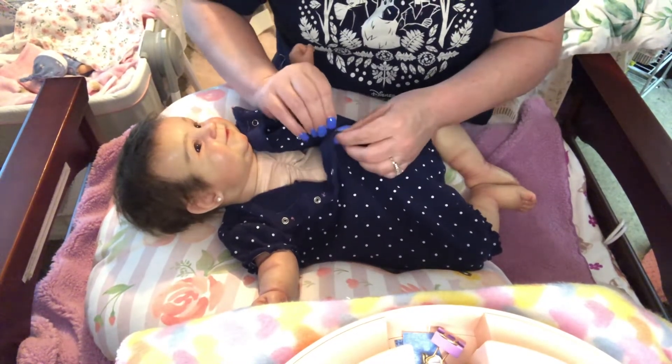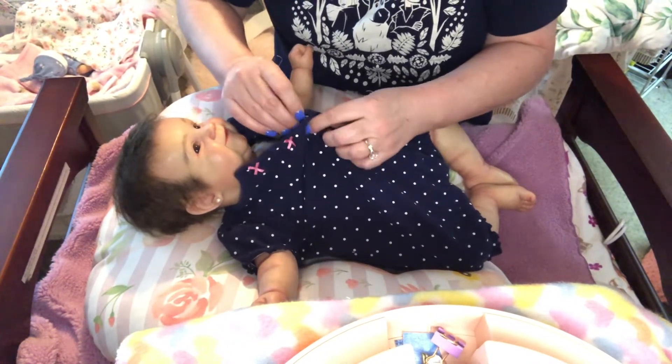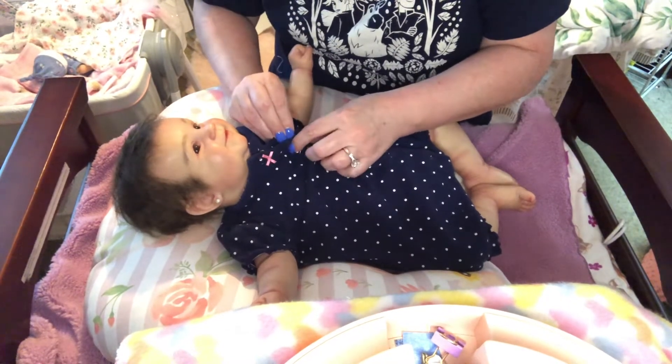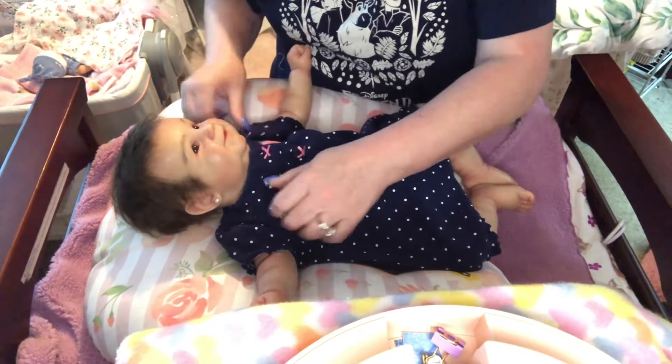This might be a little bit big on you, Miss. This is a three-to-six-months size and that's what size she wears, but I believe this one's a little bit big on her. It still fits her good though. I like my babies to have on looser fitting clothes anyway.